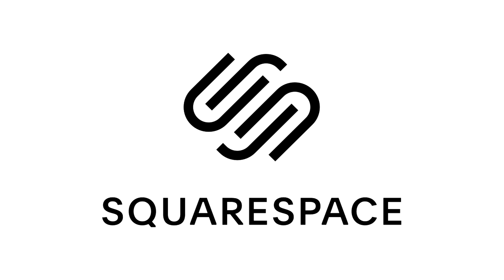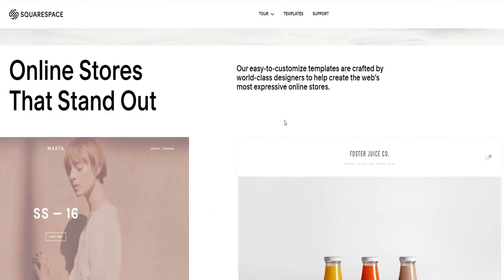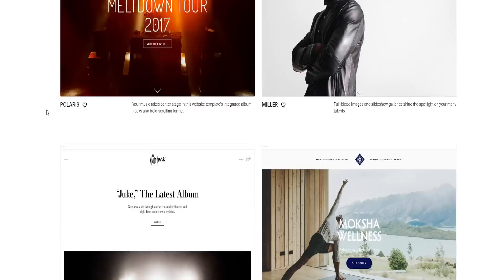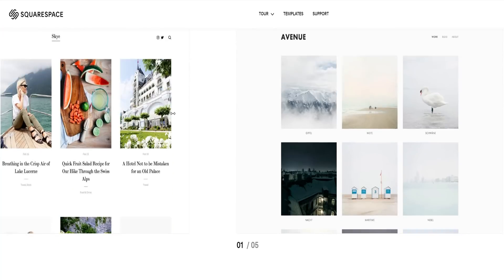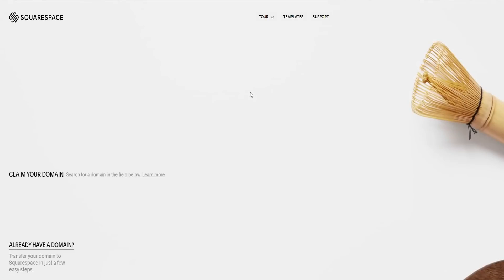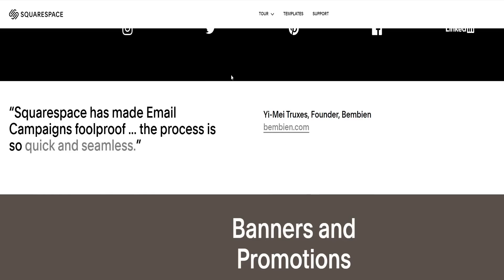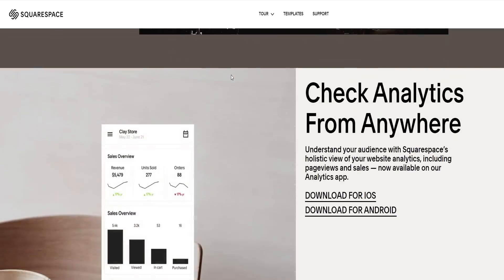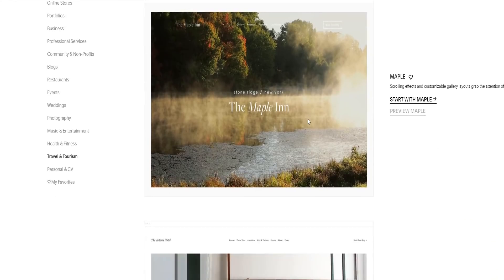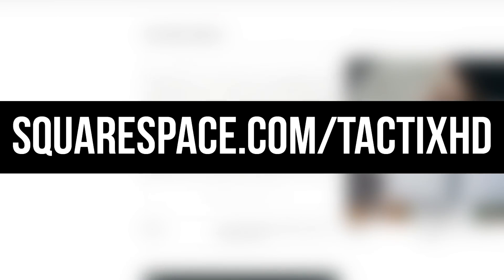I want to thank Squarespace for sponsoring this video. If you need a domain, website, or online store, Squarespace is the all-in-one platform to help you build your online presence and run your business. They have a ton of different custom templates and layouts. If you sign up today, you get a custom URL free for the first year. They also have tools for SEO and analytics. Go to squarespace.com/tacticshd to save 10% off your first purchase of a website or domain.